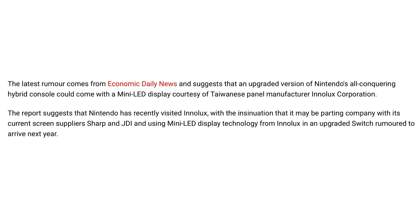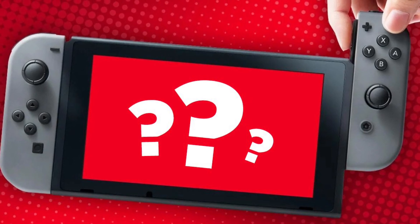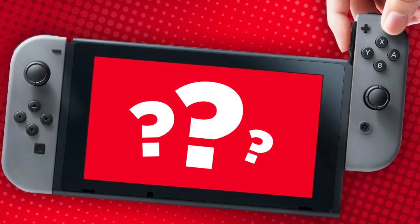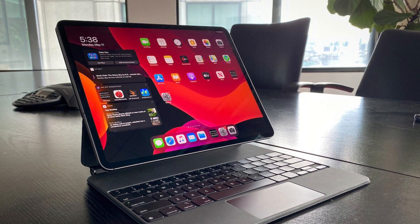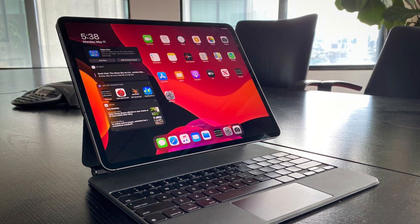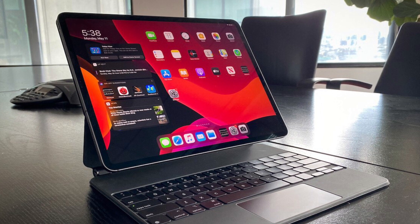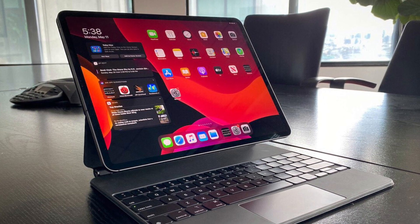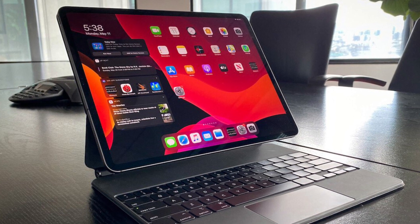It looks like Nintendo is stepping up their game as far as the screen is concerned for this next upgraded Switch model. I'm not a big tech wizard and don't know everything about LEDs, LCDs, and OLEDs, but I do know that it has been reported that Apple is going to use mini LED displays in their latest iPad Pro models as well as their brand new MacBook Pro. I do own an iPad Pro and I can tell you that the screen on this thing looks incredible — the colors really pop out at you. But if Apple is looking to incorporate mini LED displays within their Pro line of iPads and MacBooks, that should say something about this new Switch Pro that has been rumored for 2021.